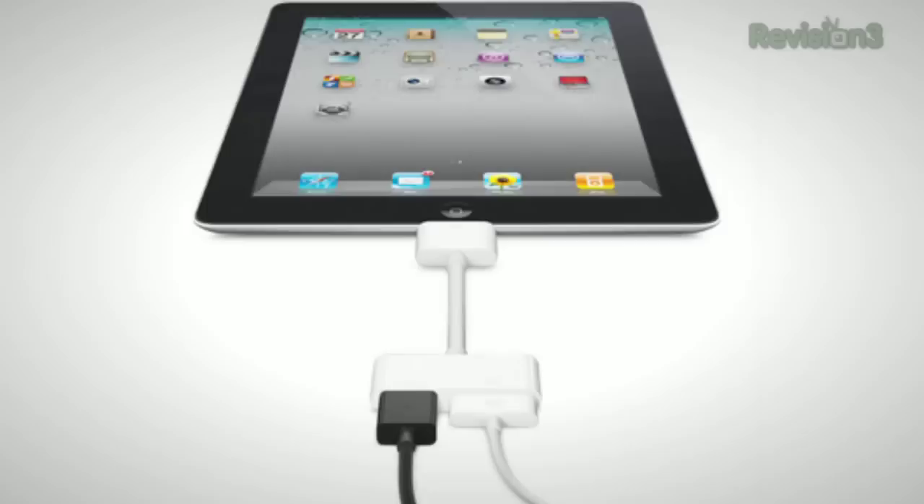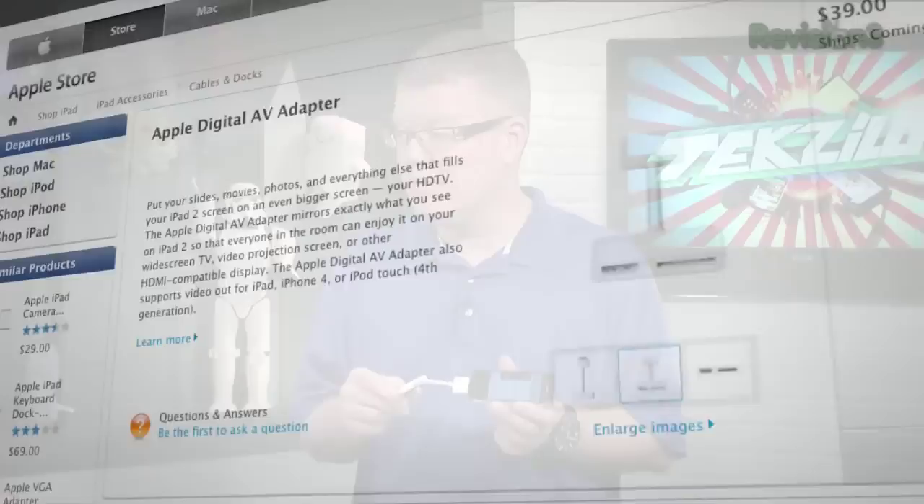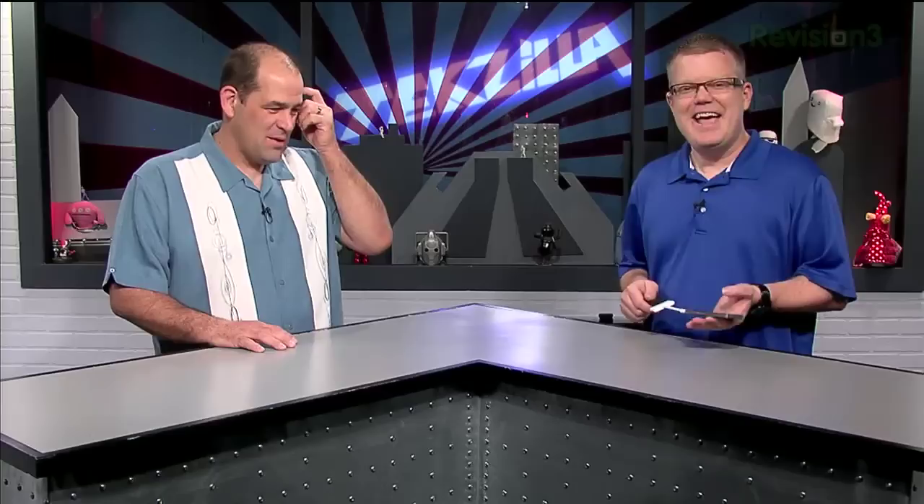Time for HD Nation. Despite loathing dongles, Patrick stopped by the Apple Store and spent $40 on Apple's new Digital AV Adapter, which provides HDMI output. It's compatible with iPads, fourth-generation iPod Touch, and iPhone 4. Full iOS mirroring is only supported by the iPad 2, which is also the only Apple product supporting 1080p video output. The iPads, iPods, and iPhone 4 are limited to 720p video output.